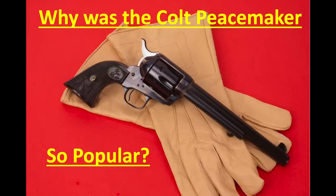Hi, I'm Mike Bellevue, and today I'm going to tackle the question: why was the Colt Single Action Army Revolver so popular in the 19th century?